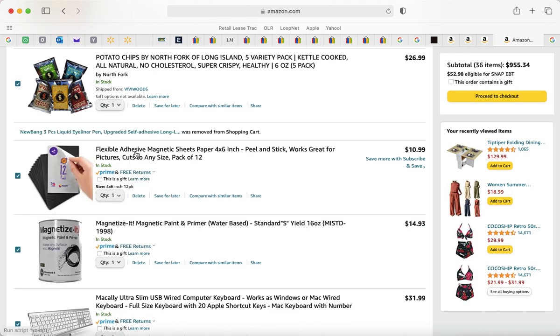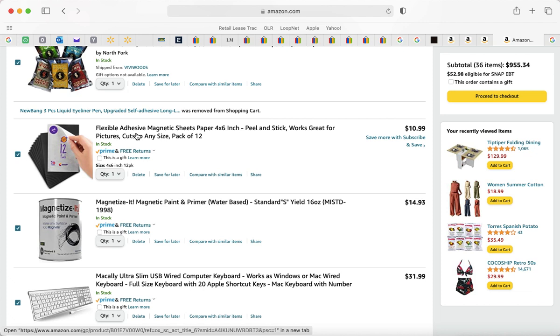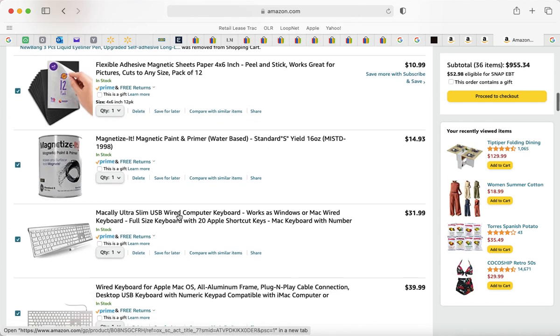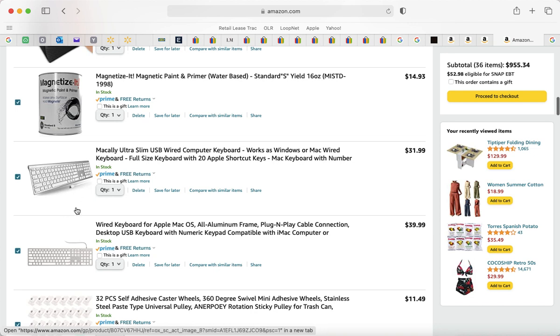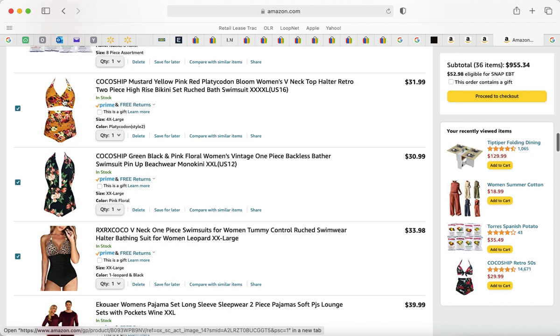I also ordered magnetic flexible adhesive paper because I have a bunch of CD cases and loose eyeshadow pans all over my drawers. I wanted to put the magnetic paper inside the CD cases and store the loose palettes that way. There's also magnetized paint as an option — paint inside the CD case to magnetize the pans. I prefer corded Mac keyboards with a number keypad over wireless, because wireless means spending money on batteries.